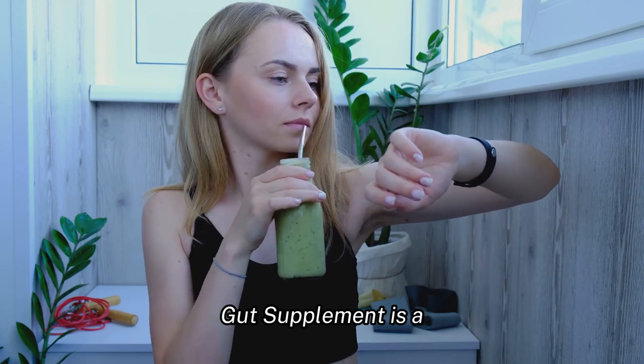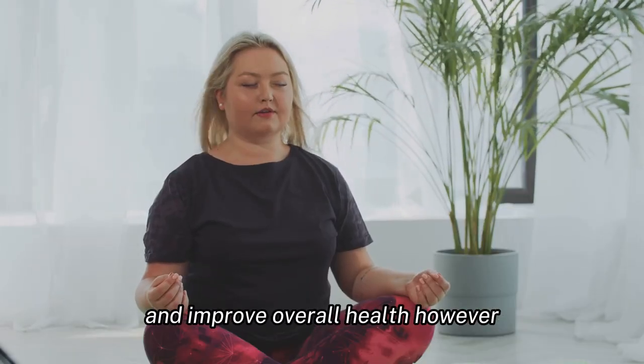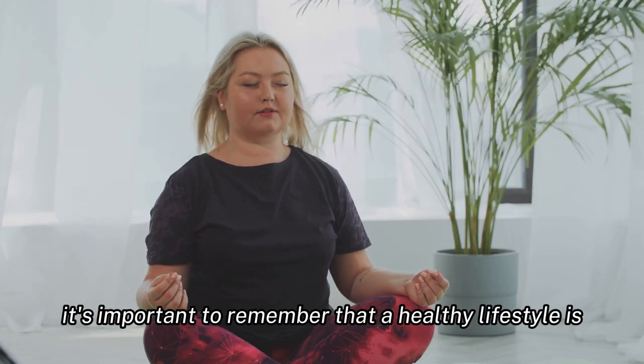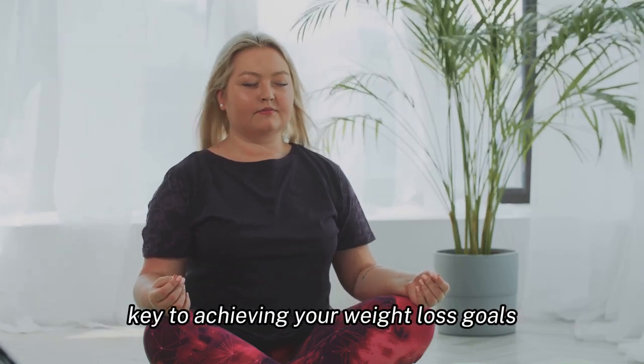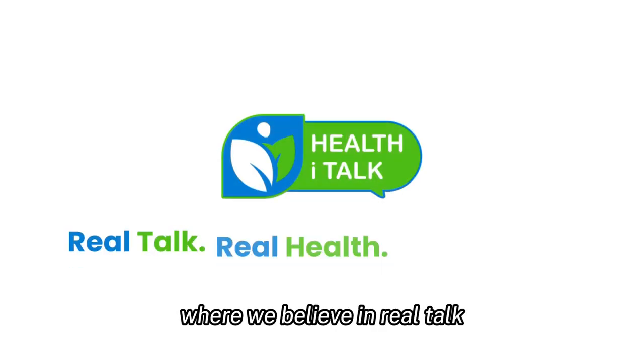In conclusion, Neotonics Skin and Gut supplement is a product that may help support weight loss and improve overall health. However, it's important to remember that a healthy lifestyle is key to achieving your weight loss goals. This review is brought to you by Health I Talk, where we believe in real talk, real health, and real results.